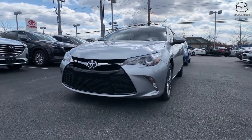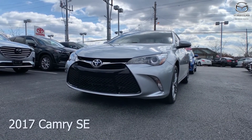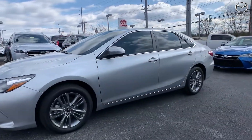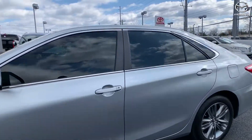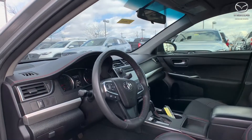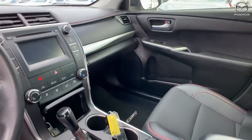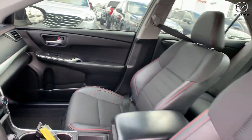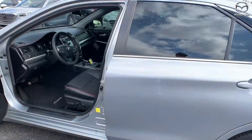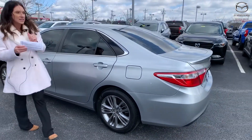This one is a 2017 Camry SE. The exterior color is Celeste Silver Metallic. The vehicle has alloy wheels, a backup camera, steering wheel mounted audio controls, and speed sensing steering. The interior is black leather trimmed ultra suede. Mileage is 51,172 and the price is $16,000.